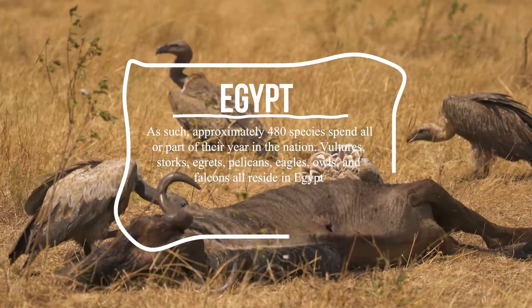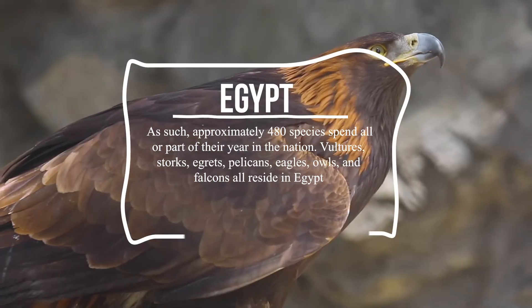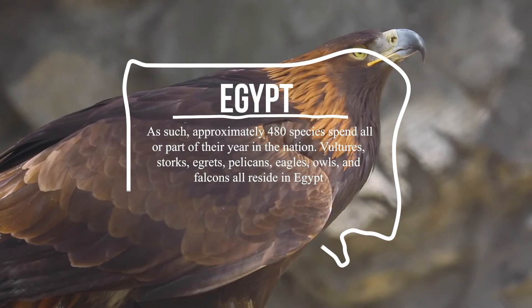Vultures, storks, egrets, pelicans, eagles, owls, and falcons all reside in Egypt.